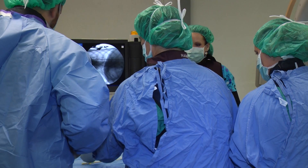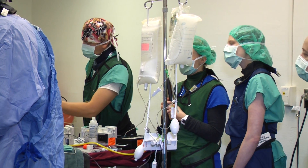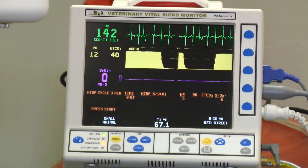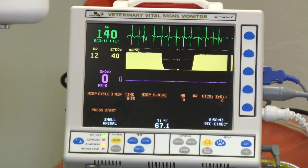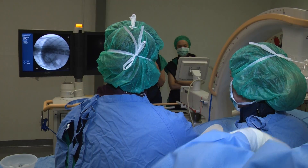Recovery time is pretty quick usually. Anesthesia is very hard on dogs with liver shunts, so oftentimes the recovery is limited by how well they're doing with anesthesia, but usually they're awake by that evening or the next day and can go home within three to five days of surgery — usually within three.